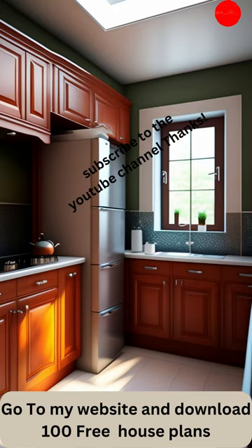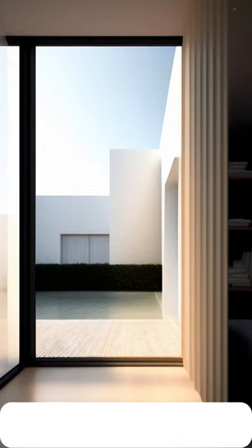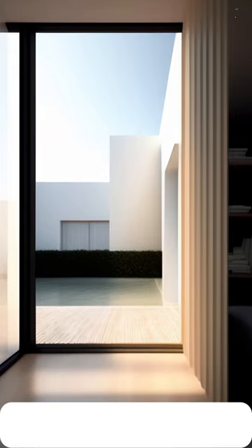Our pantry designs are a testament to both functionality and style. We understand the importance of maximizing space, and our designs are meticulously planned to provide you with ample storage for all your cooking essentials. From shelves to drawers, pull-out racks to custom organizers, we've considered every detail to keep your pantry tidy and efficient.